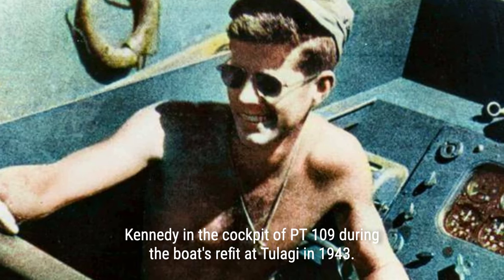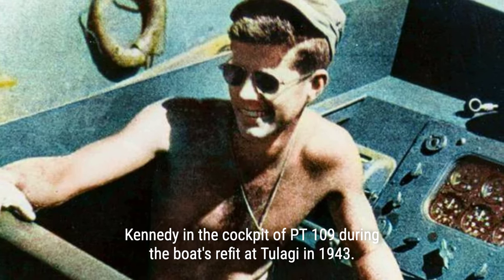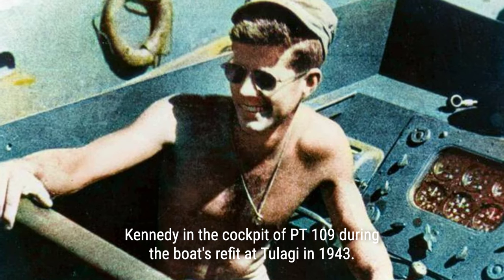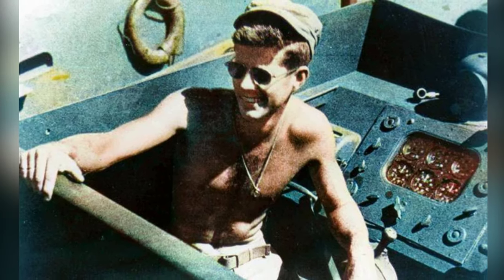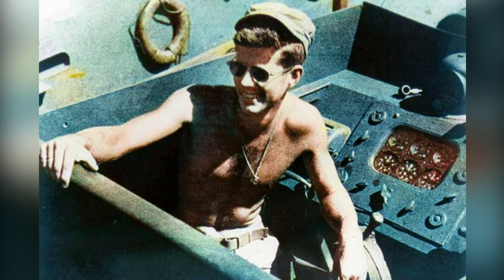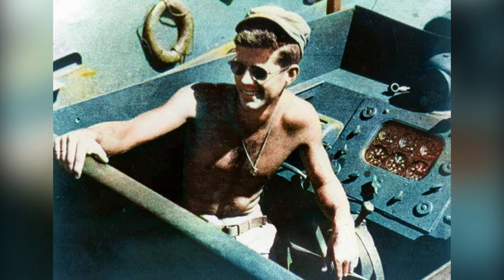Plum Pudding Island provided no comfort for the stranded men. Kennedy led his crew to take cover behind the tree line, hidden from Japanese ships, while he swam to Ferguson Passage in search of help. Exhausted and with no sign of rescue, Kennedy made the decision to move the crew to Olasana Island, despite the challenging swim against a strong current. Although they found shelter and coconuts, the island lacked fresh water.